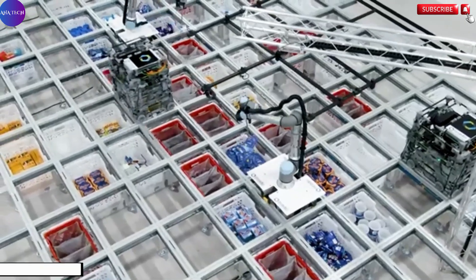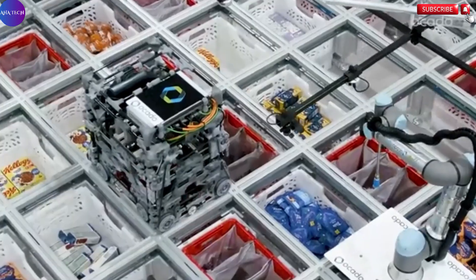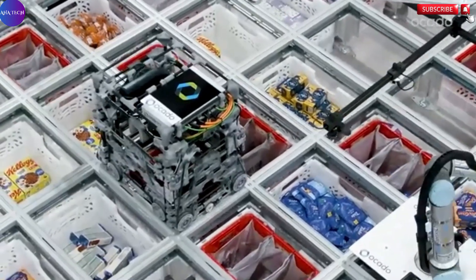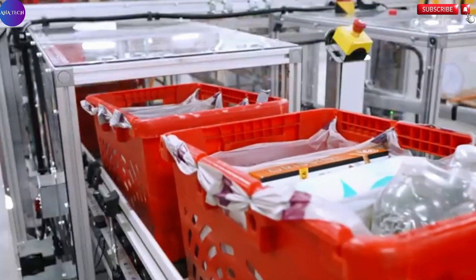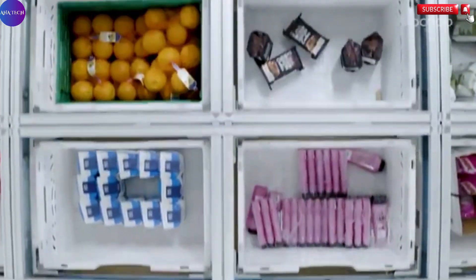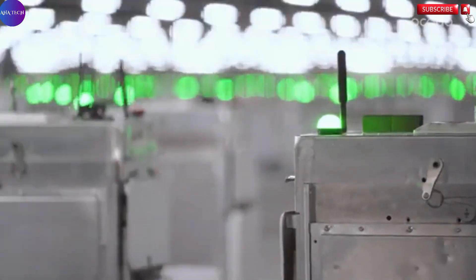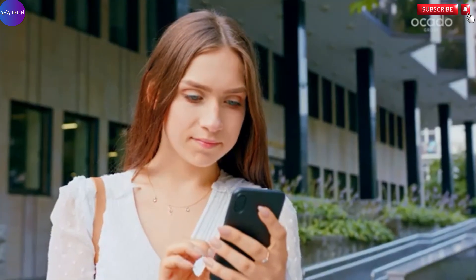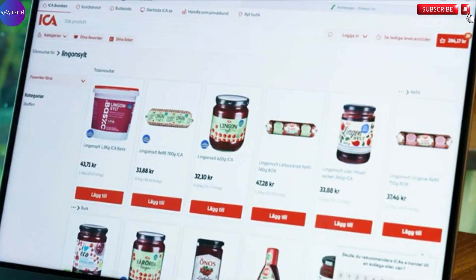The Ocado Smart Platform, often referred to as OSP, represents a bold and innovative leap into the future of online retail. Designed to empower businesses in a rapidly evolving digital marketplace, this all-in-one solution offers a powerful combination of physical automation and cutting-edge software. At its core, the platform grants access to Ocado's state-of-the-art physical infrastructure, highly automated warehouses, and sophisticated logistics systems that can revolutionize how products are stored, picked, packed, and delivered.